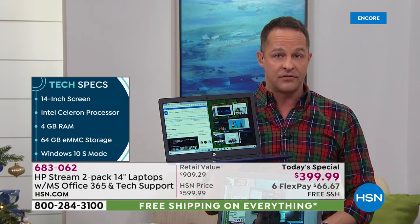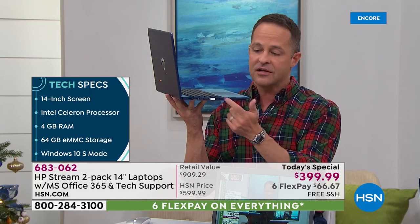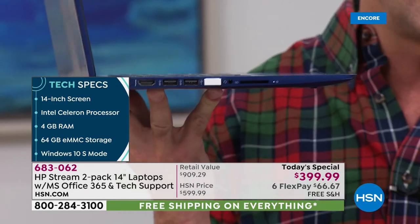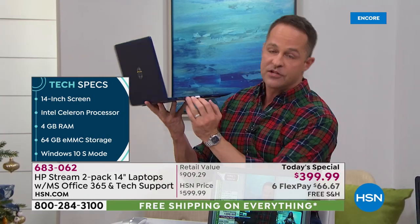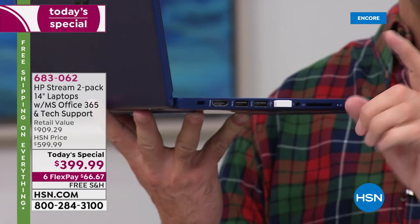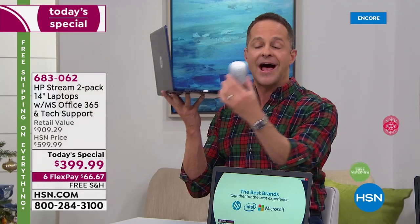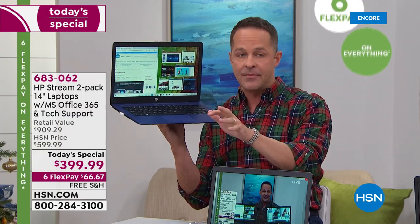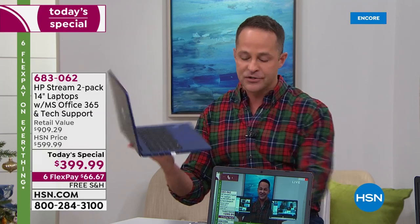If you ever want to increase your storage, there's an SD card slot. We've doubled the capability — you can add up to 256 gigabytes of additional memory just by popping in a memory card. There are three USB ports on the side. You might notice I've got something plugged in — that's called a dongle because I have a mouse connected. You have a touchpad and don't need a mouse, but many will want one.